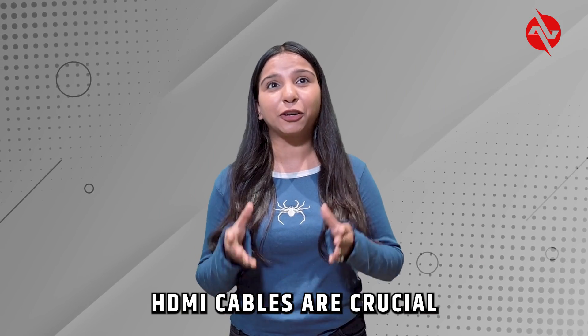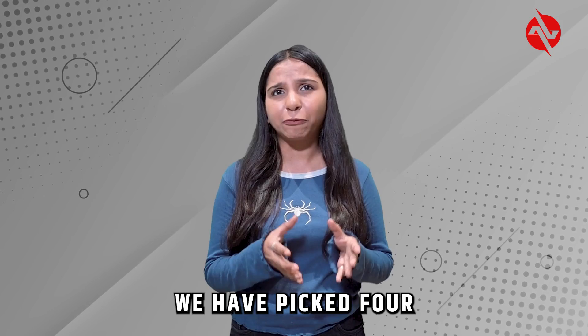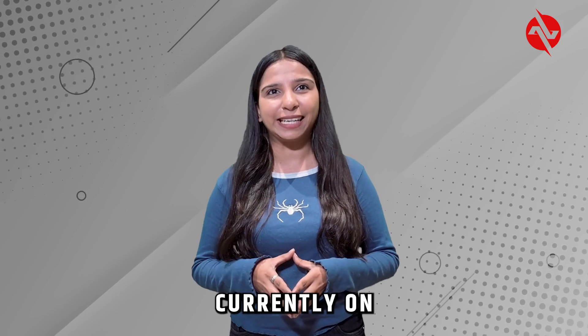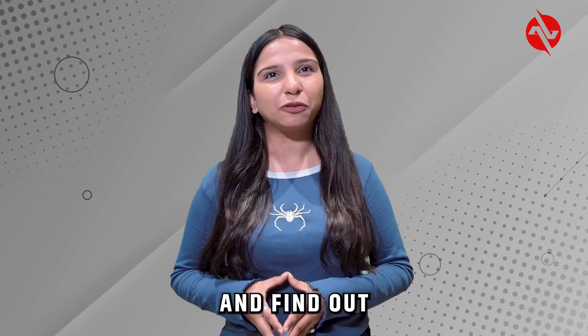HDMI cables are crucial for high quality video and audio transmission. We have picked 4 top models currently on the market. Let's dive into each one and find out how they perform.